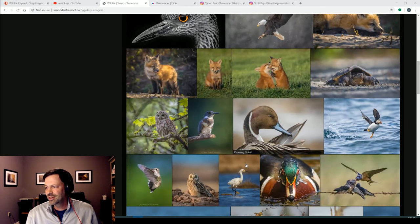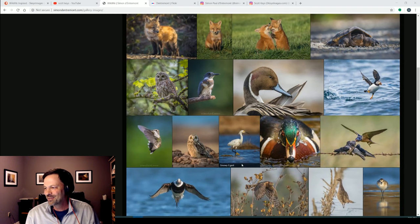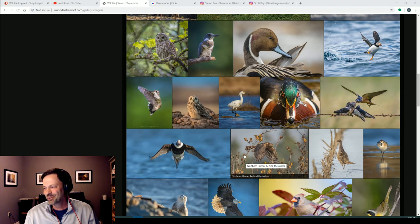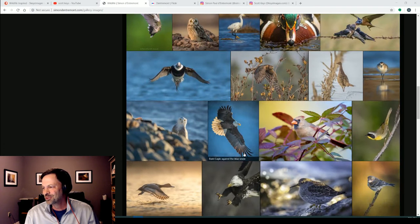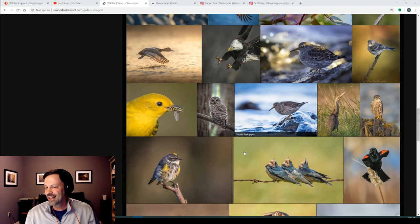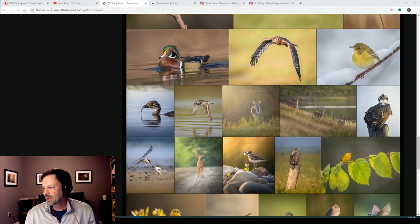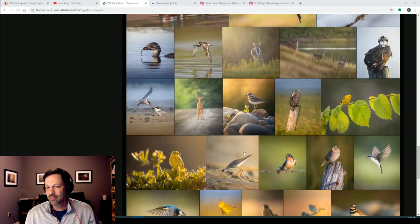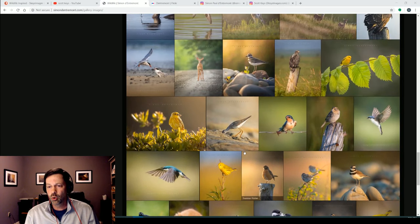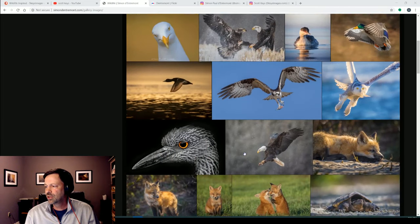I found Simon — we actually met on Facebook when he sent me a message about debating a composite image. We both confirmed it was definitely a composite. Then I went on to his Instagram and was really blown away by some of the work he puts out — especially for somebody doing this part-time. He does a lot of songbird portraits, waterfowl, raptors — just a really nice portfolio.